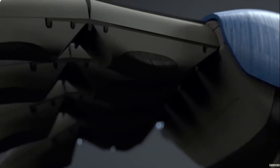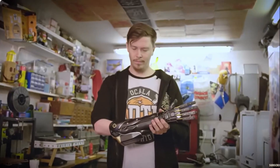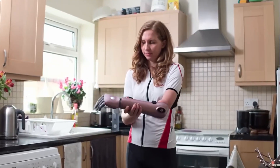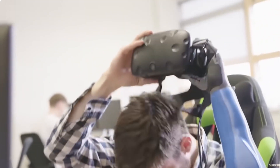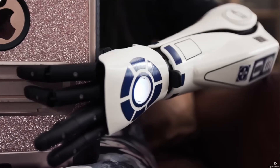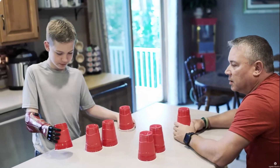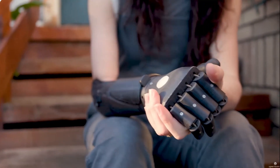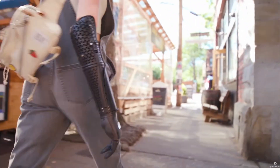Minus the weapons, of course. Open Bionics utilizes 3D printing and scanning to custom-create each Hero Arm for each individual. So if you want to experiment with other designs and appear like a different superhero, you definitely can. It's a life-changing device made by actual superheroes that enables lower arm movement to individuals in need. It doesn't get any cooler than that.